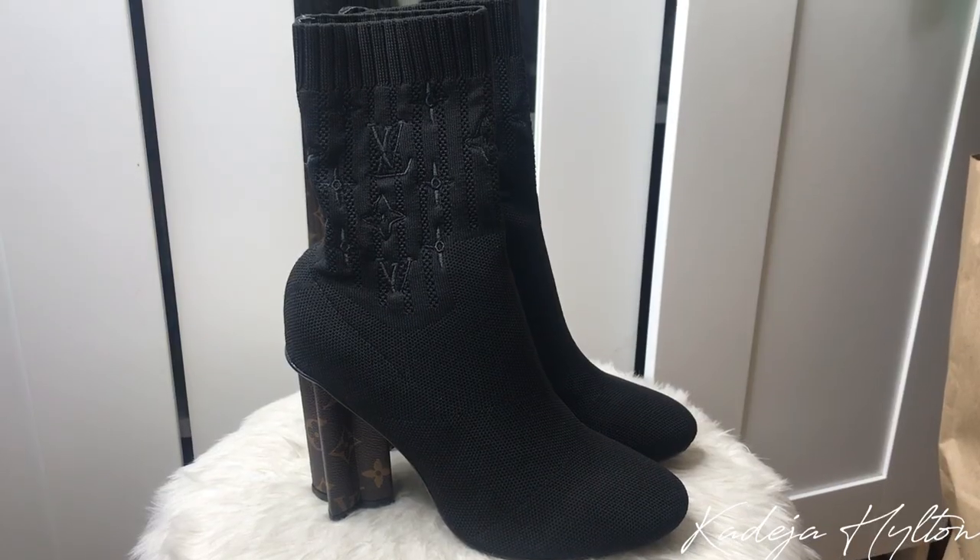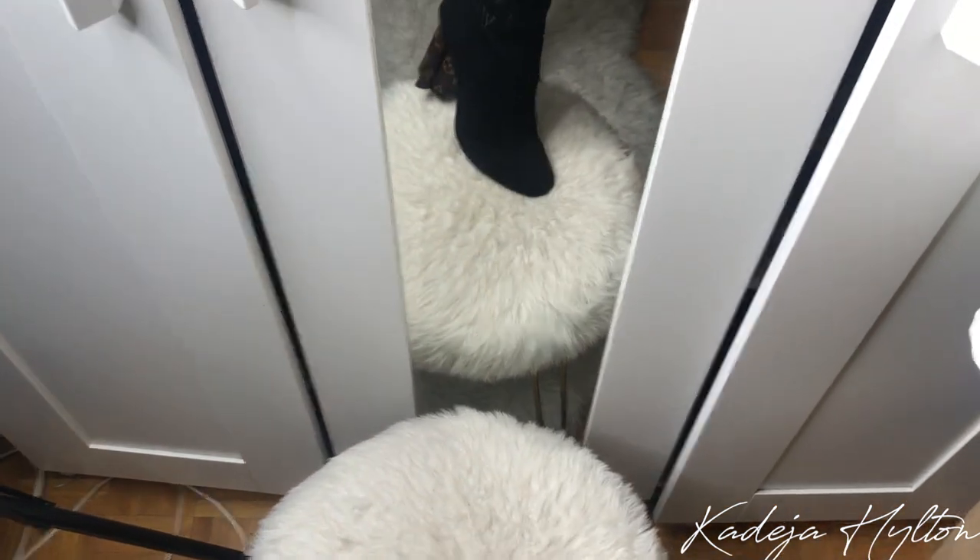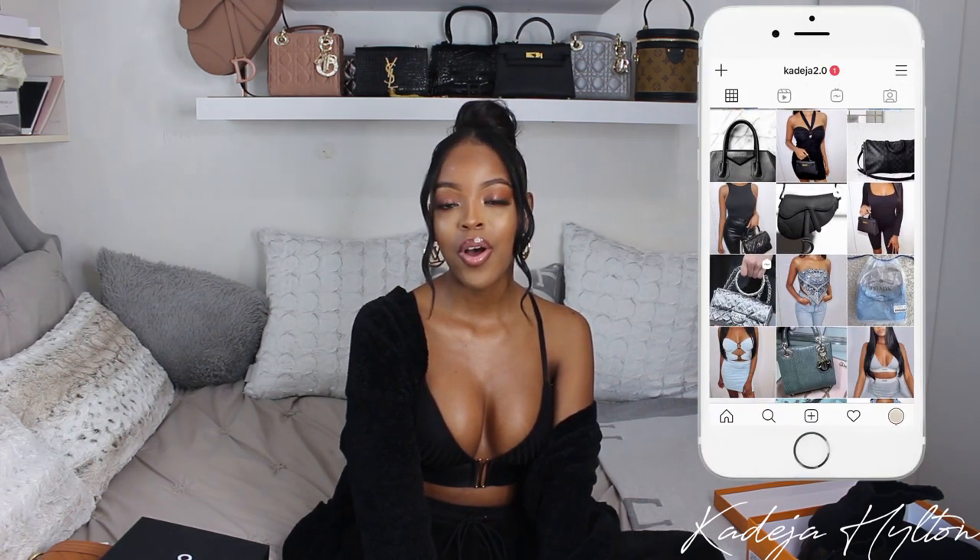The sock boot actually has the LV logo engraved in it, which is super pretty. I got these in a size Euro 38 and they fit true to size, which is perfect. They're actually really comfortable — the heel is not too high but gives the right amount of height. I know they have another pair that looks exactly like this but says Louis Vuitton; I liked the engraved LV logos. This is going to be my go-to for fall. That's all I got this week — message me on my bag Instagram account to get all the info on the items I showed you guys today.